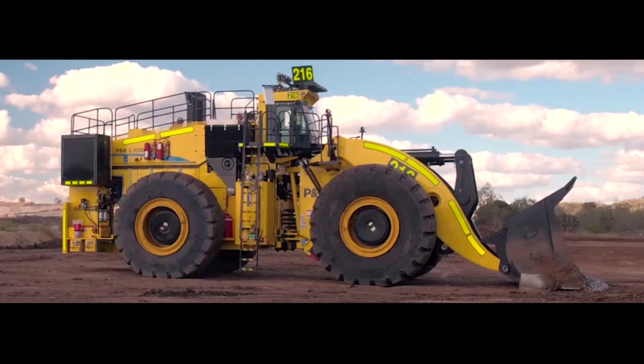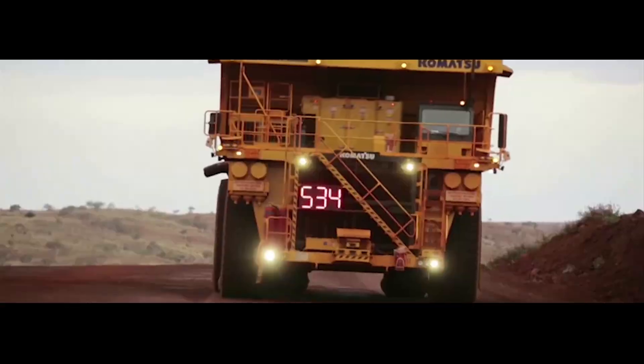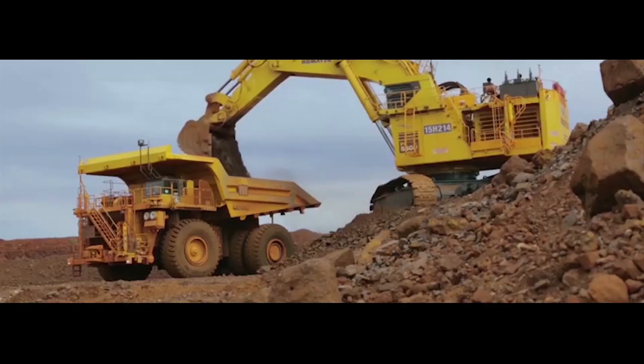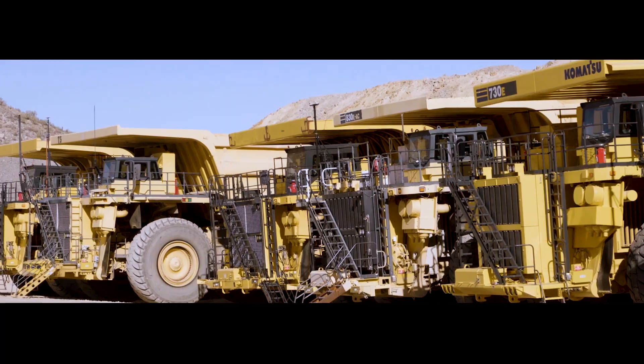Leveraging the power of big data and analytics, our mining solutions team bring to life powerful information within our equipment. With challenges in mind, Komatsu is helping bring mining performance to the next level.